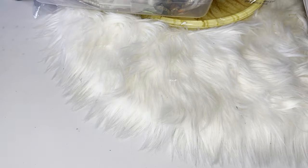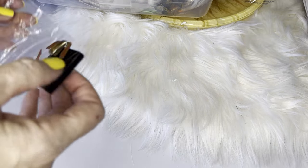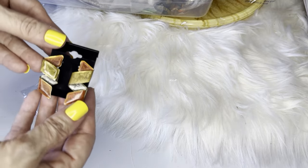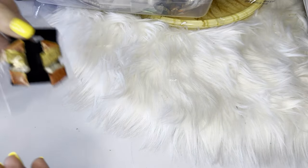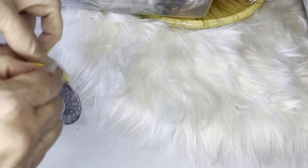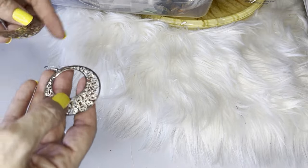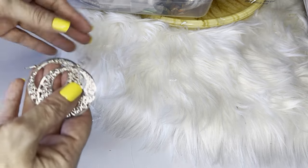Beautiful pieces — if anyone knows anything specific about these, I'm far from an expert, please comment below. These enamel earrings were very popular in the late 80s to early 90s — kind of rustic in color, laser cut-out circle hoop type earrings. Those are beautiful.